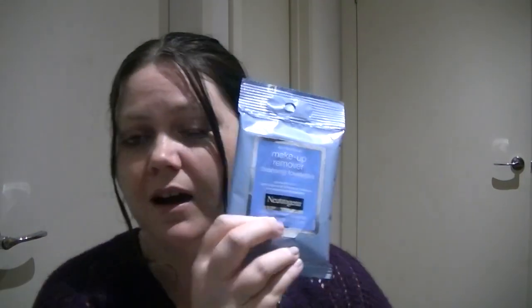Moving on, we have Neutrogena Makeup Remover Cleansing Towelettes. I love getting little things like this because I play around with makeup a lot and I've not used these ones before — but I do like Neutrogena. They're wipes. Normally 25 wipes for $7.99, available at Priceline and Chemist Warehouse. I'm excited to try these out and they'll eventually appear in my empties video.